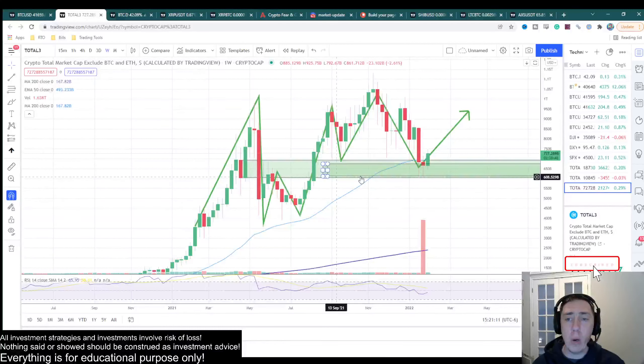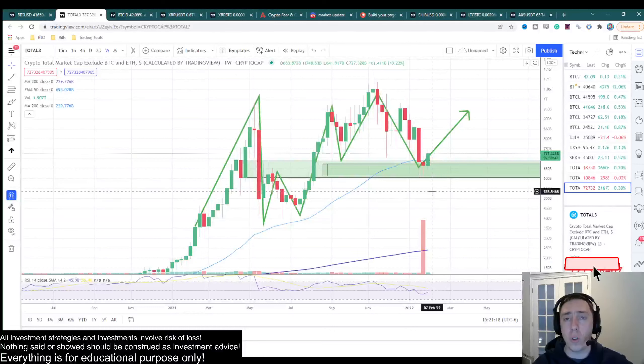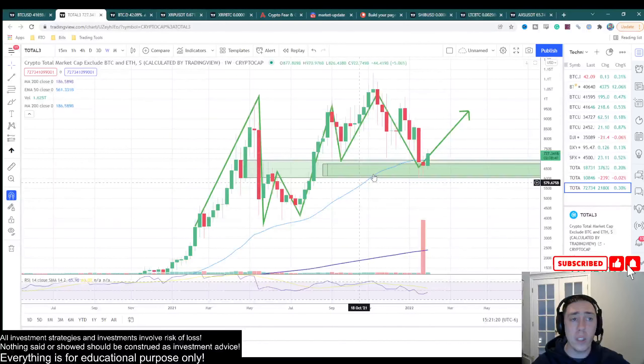There's just no way for me to avoid this. Total3 is all cryptocurrencies except for Ethereum and Bitcoin — this is all of our standard altcoins, and this is really where we want to be looking. As long as we hold this level, I have to remain bullish.